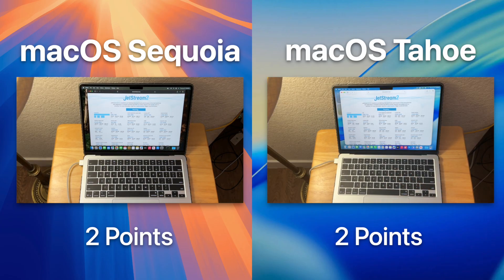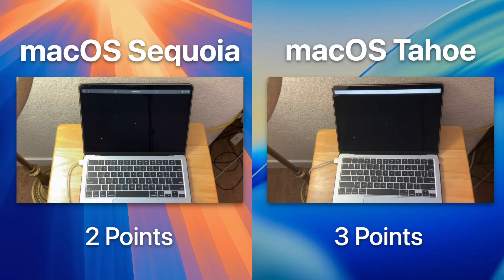Our next test is the JetStream test, which tests more CPU-based stuff with WebAssembly. Tahoe did get the win here, but the results were extremely minor, so I'm calling a tie.